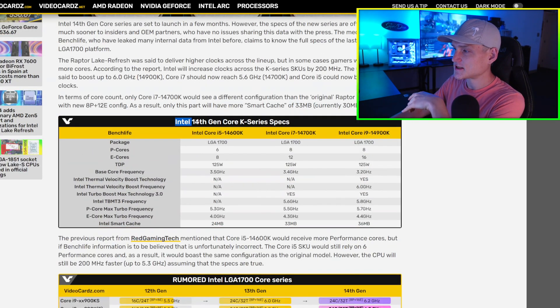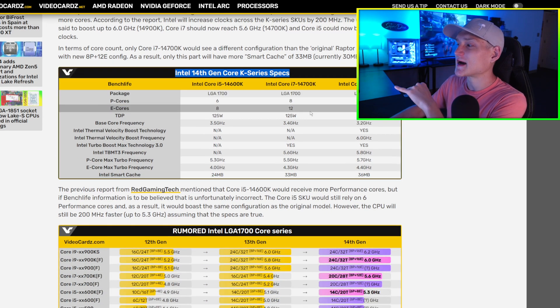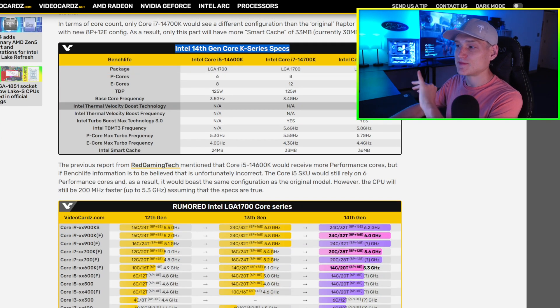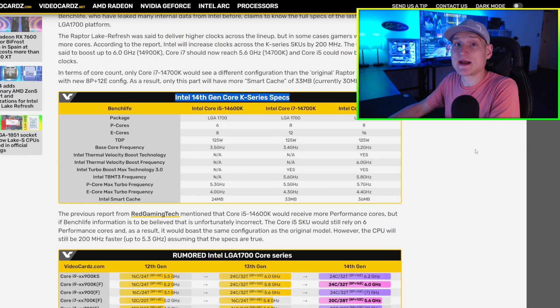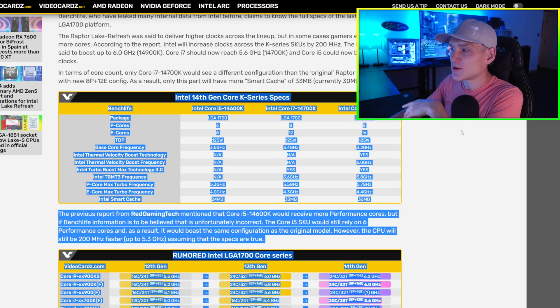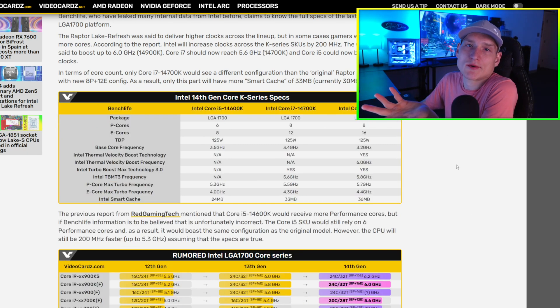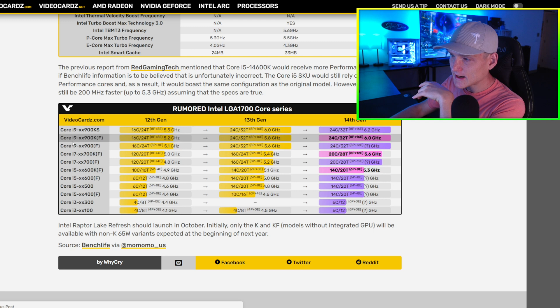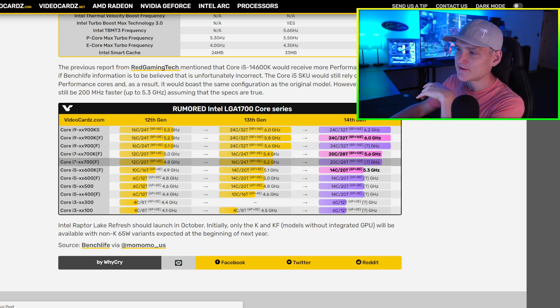Right here you can see the Intel 14th generation Core K-series specs. This is why I like the Videocards website so much — they make it very simple to understand and they put charts out for everything. I'm not affiliated with them, that's just me being honest. They make their articles very friendly for the reader, unlike most articles that type out 20 paragraphs to explain everything. They actually do a chart. So you can see here: Core i9, i7, i5, i5, i5, i3.